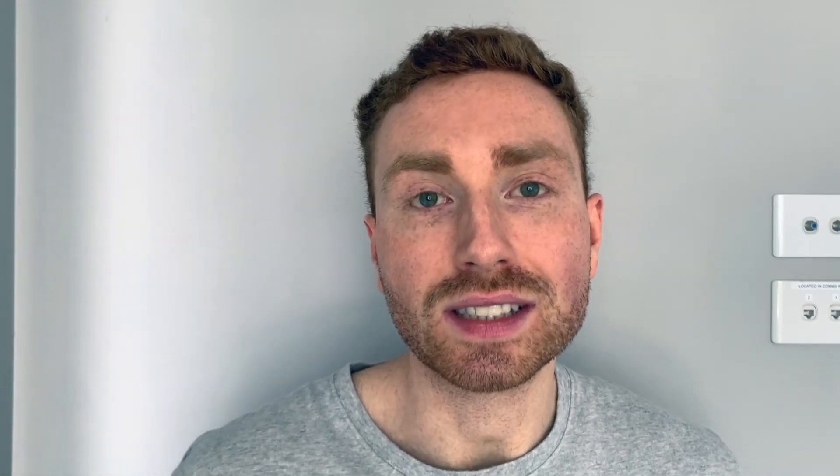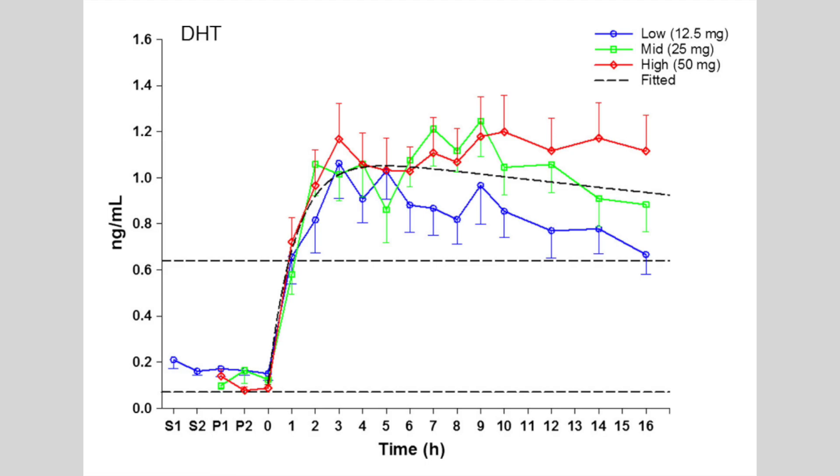Intramuscular testosterone doesn't raise DHT to nearly the same degree as cream, as evidenced in this study, where just a quarter of a milliliter — that is absolutely a tiny amount of cream — was enough to spike DHT over the normal reference range in men aged 18 to 50 years old.